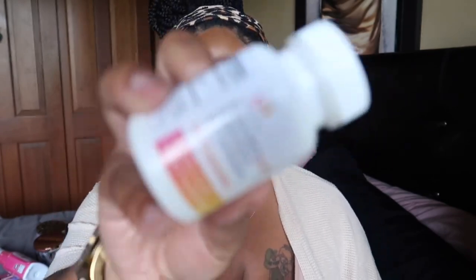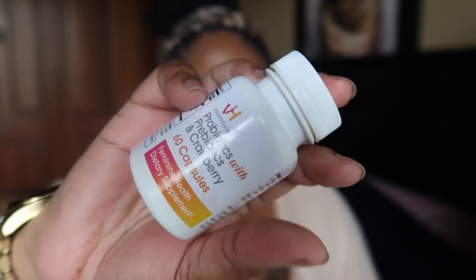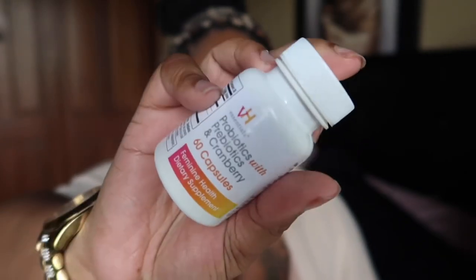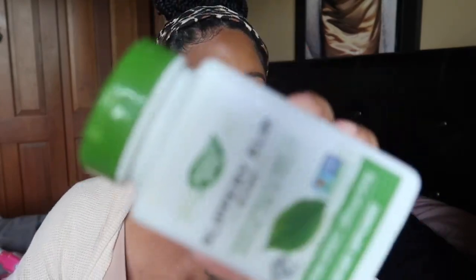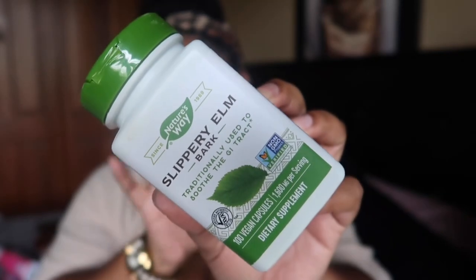I went through two supplements. First, my VH Essentials Probiotics with Prebiotics and Cranberry — these are for gut health and vaginal health, my favorite prebiotics, and I've repurchased them time and again. I also finished a bottle of Slippery Elm Bark. I've already repurchased it and talked about it more in depth in my feminine hygiene current favorites video — go check that out if you haven't. This is my second bottle and I'll continue buying it.